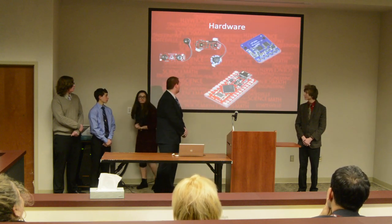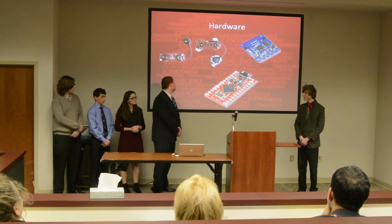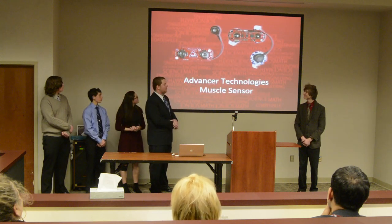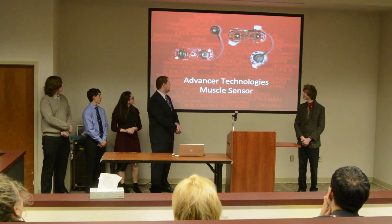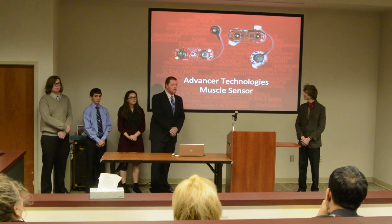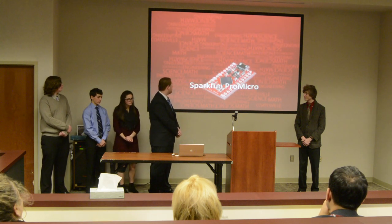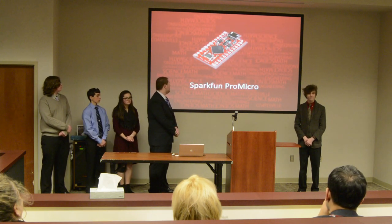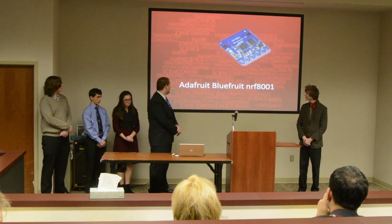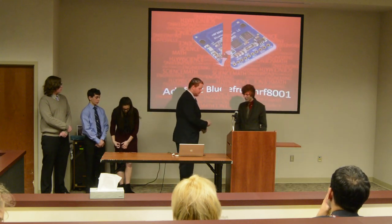As Kendall said, the sensors read the myoelectric data from your quadricep muscles. It then sends it to the sensor board — the Advanced Technology's muscle sensor — which smooths the data and makes it readable for our microcontroller, the SparkFun Pro Micro board. Our microcontroller then sends the data via Bluetooth to the companion app through the Adafruit Bluefruit Bluetooth chip. And on that note, we should talk about the app itself.